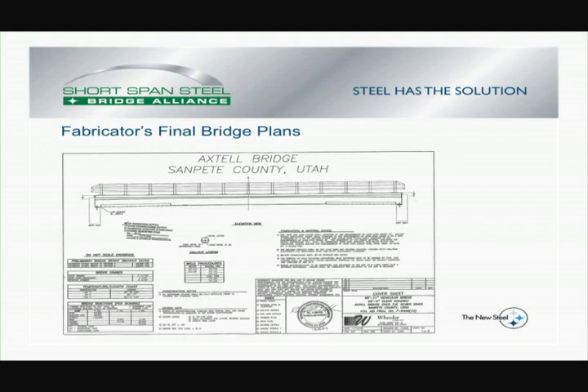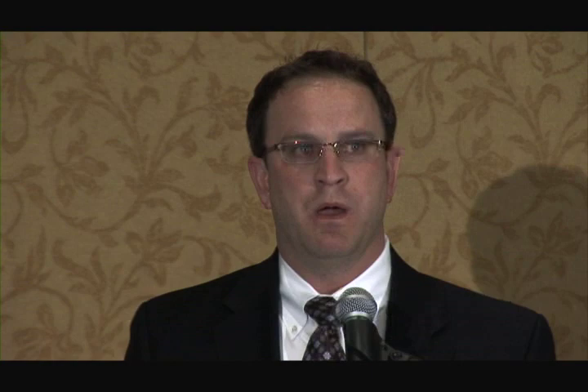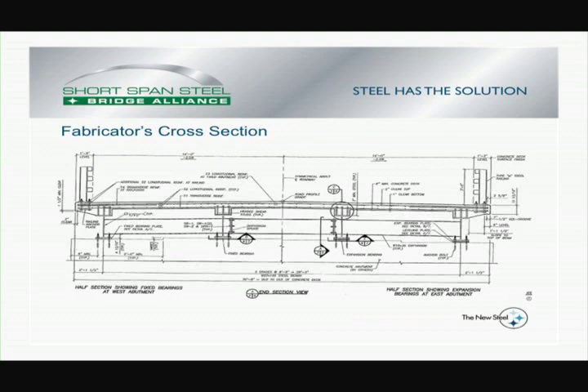One of the advantages is we could use the details that we wanted to fabricate, as well as what the contractor wanted to put together. We coordinated with the installing contractor, Gerber Construction, to detail our bridge in line with how he wanted to build. We came up with a cross section that had four beams, detailed to be shipped in pairs or in tandem. We had welded diaphragms that connected the beam pairs and a field-bolted diaphragm that connected the two tandems.